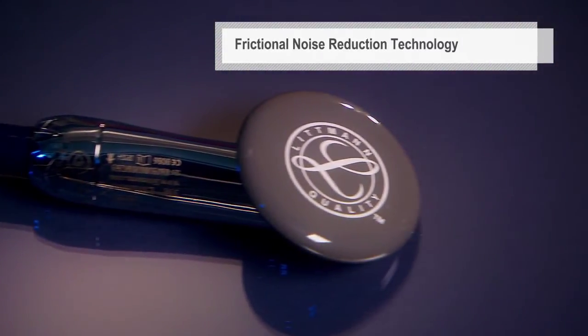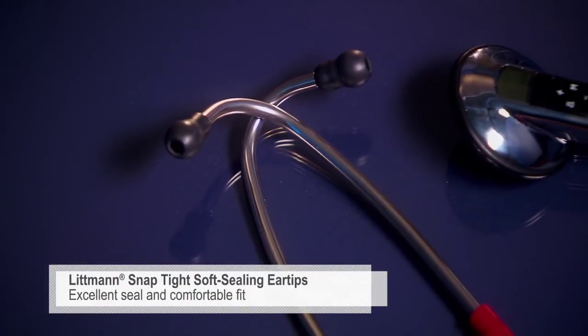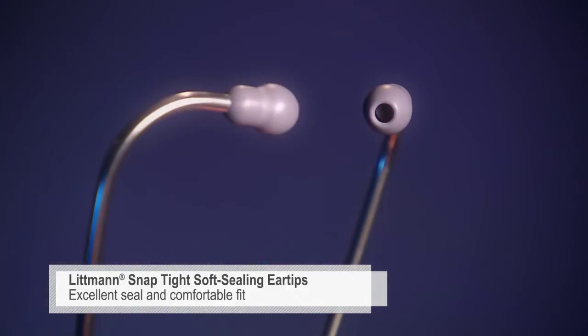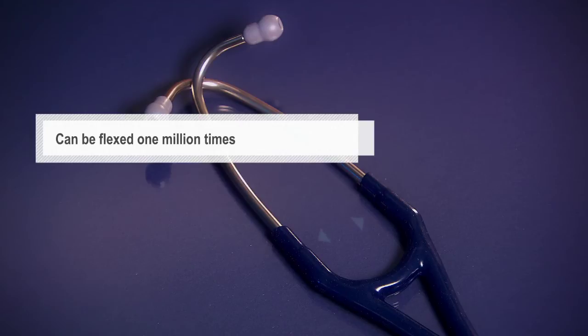The low friction coating on the diaphragm cover reduces handling sounds and frictional noise. Our soft seal ear tips with our patented SnapTight feature provide an excellent acoustic seal and comfortable fit. The anatomically designed headset, angled to fit the ear canal for maximum sound transmission, can be reliably flexed 1 million times.